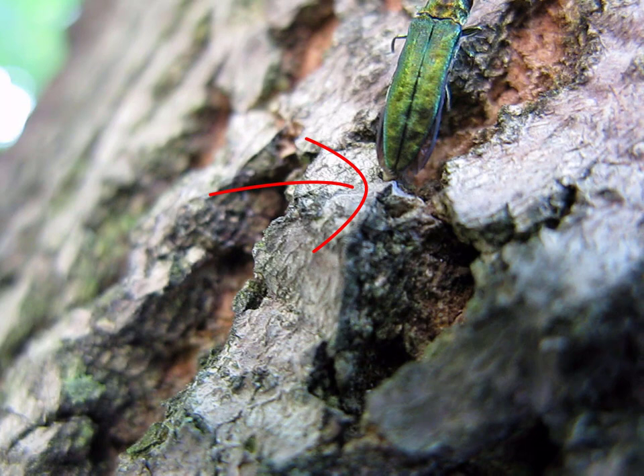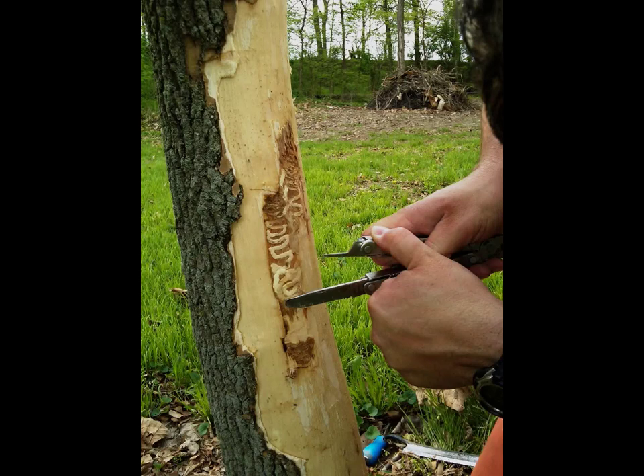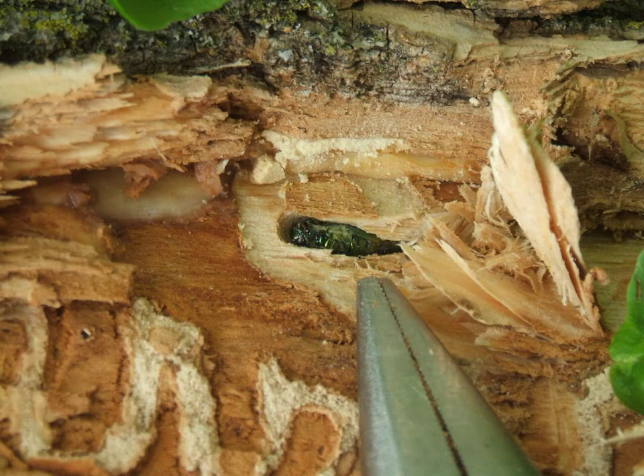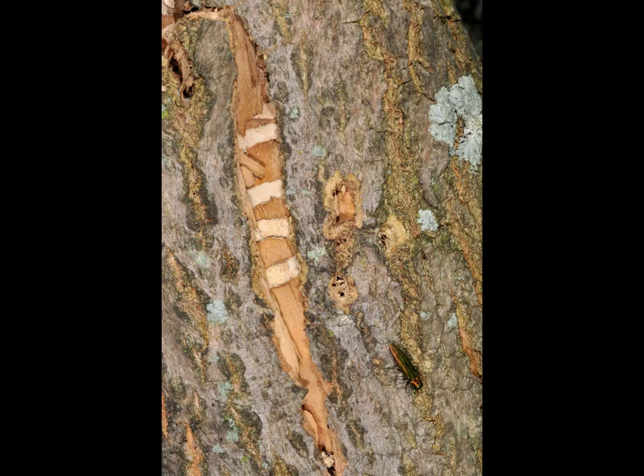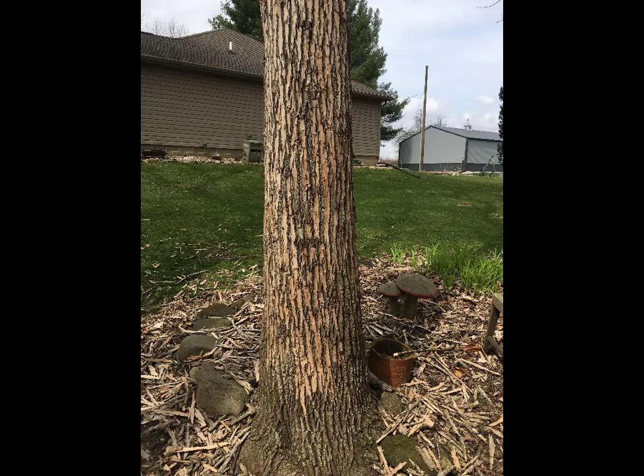This adult female emerald ash borer is laying eggs in the cracks and crevices of a live ash tree trunk. Eggs hatch into larvae that bore beneath the bark to produce zigzag galleries that get progressively bigger as they feed and grow. After completing development to adults beneath the bark, they make a D-shaped exit hole as they exit the trunk. Adult beetles must feed on leaves to mature their eggs. Early symptoms of this borer include bark splitting, where the dead part of the trunk is no longer able to produce new bark.